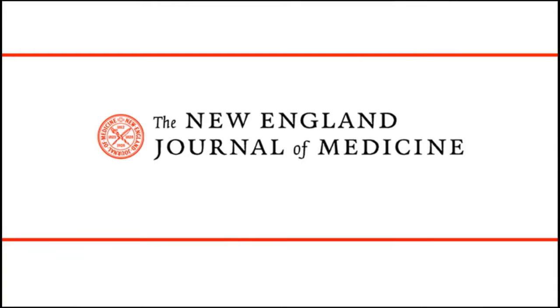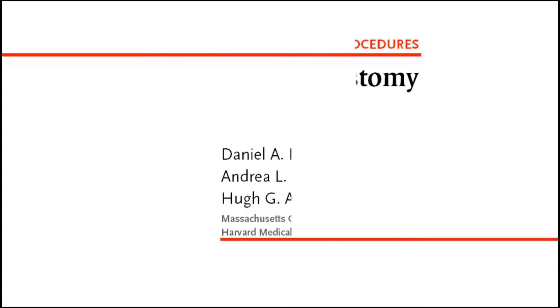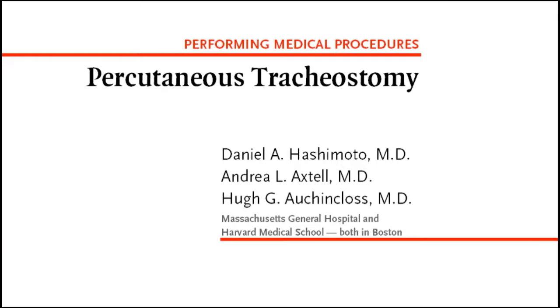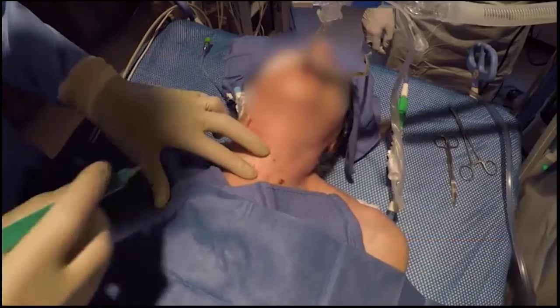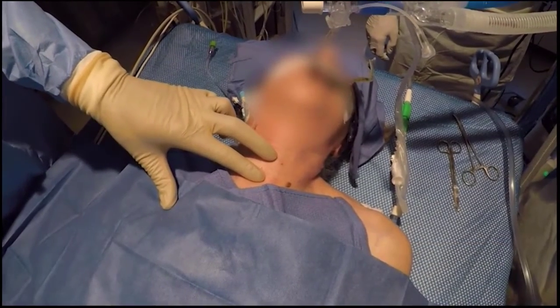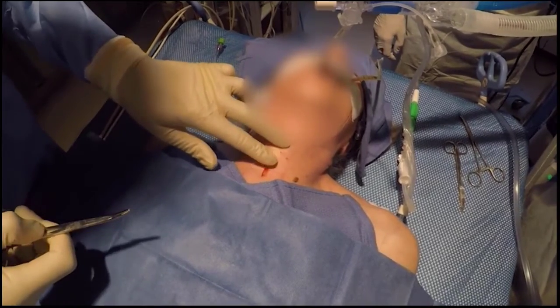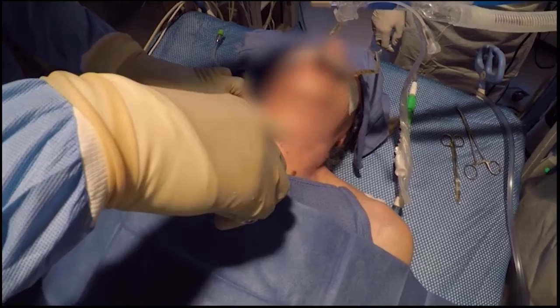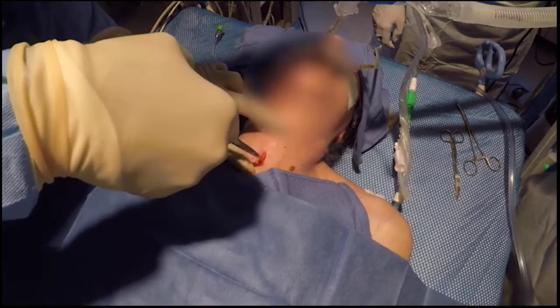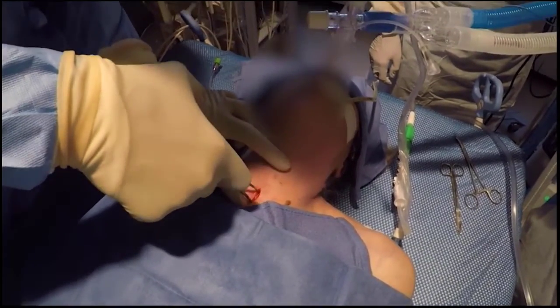This is a video in clinical medicine from the New England Journal of Medicine. This video demonstrates techniques of percutaneous tracheostomy, including in patients who have severe acute respiratory syndrome, or SARS, resulting from coronavirus disease 2019, or COVID-19, and require a tracheostomy.